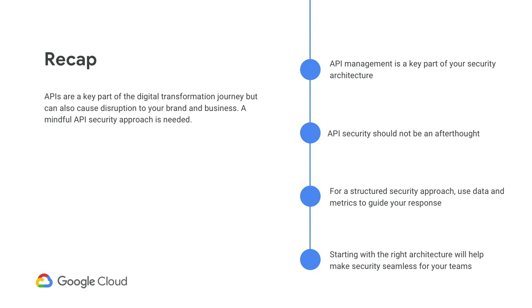We covered a lot of ground today. To summarize: API management is a key part of your security infrastructure, so you need to think about the security of it. Use data and metrics to drive your response to any threats your APIs face. And if you start with the right architecture, it will help make security seamless for your team.